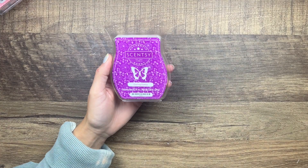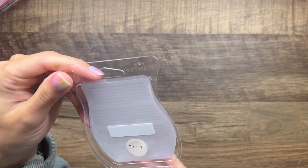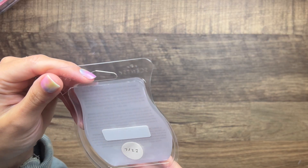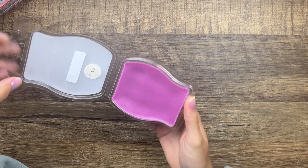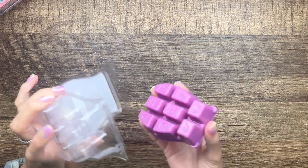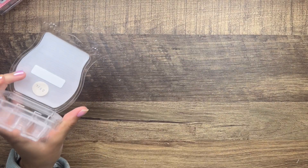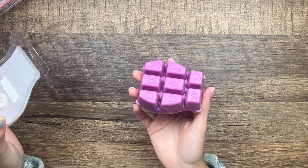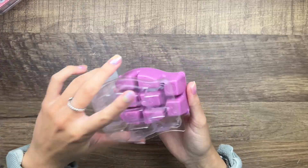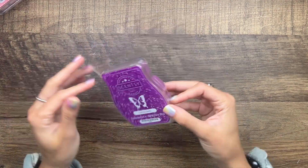Then we have Darling Dahlia — I think the notes are neroli, peach, dahlia, and strawberry. I got this in a flash sale. Oh yeah, this is really pretty. Wow, that's actually really good — it's like a fruity floral. That is so good. I think I got a couple bars of this, so I'm glad I picked that up in a flash sale.